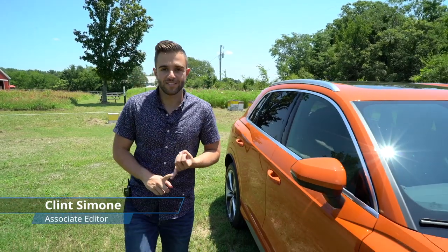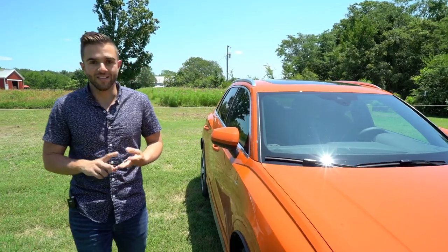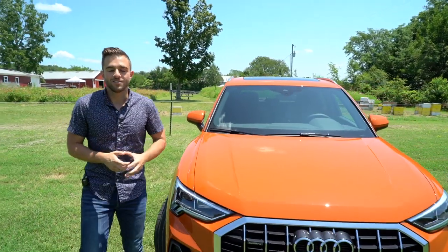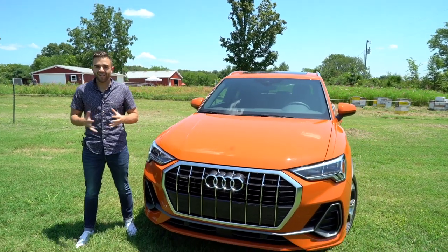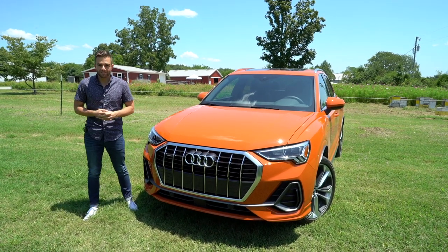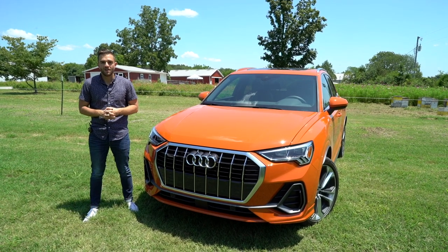It's no secret that the compact luxury crossover segment is red hot right now. You have the Volvo XC40, Mercedes-Benz GLA-Class, BMW X1, and the Lexus UX. Audi has also been competing in this segment since 2015 with the first generation Q3, however that car kind of needed work from the very first day that it hit the U.S. market.